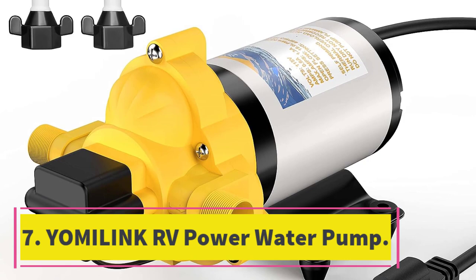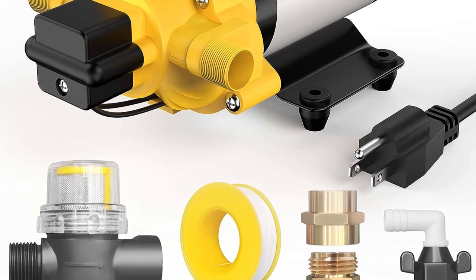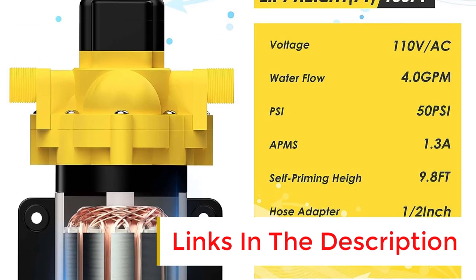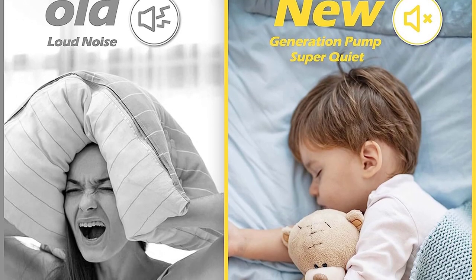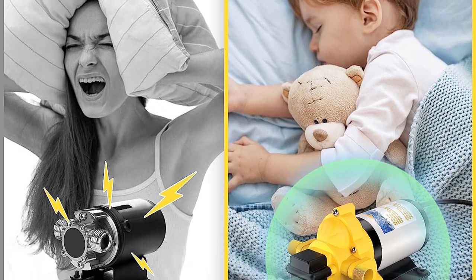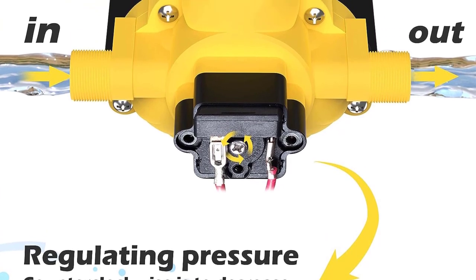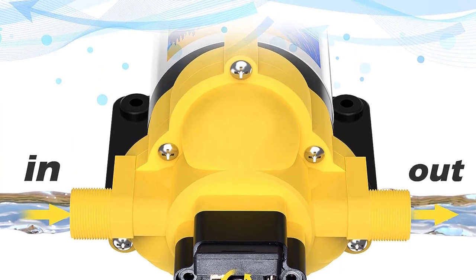Number 7: Yom-I-Link RV Power Water Pump. The Yom-I-Link RV Power Water Pump is an excellent performing 115V diaphragm pump. With 4.0 GPM and a pressure switch set at 45 PSI, it has intelligent adjustment features that save water and energy while providing stable and consistent flow. The soft rubber mounting feet reduce noise and adapt to different mounting surfaces. It is safe and durable with a high-quality copper coil motor and over-voltage protection device. This water pump is versatile and suitable for use in kitchen and bathroom, RV, boat, garden watering, and more.